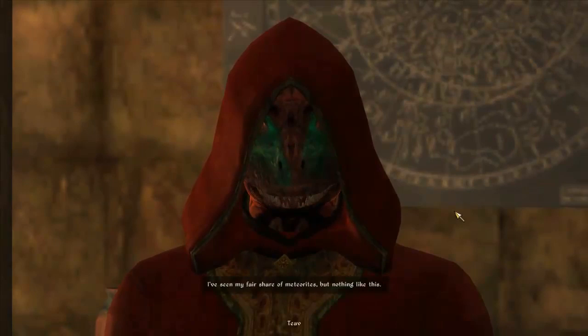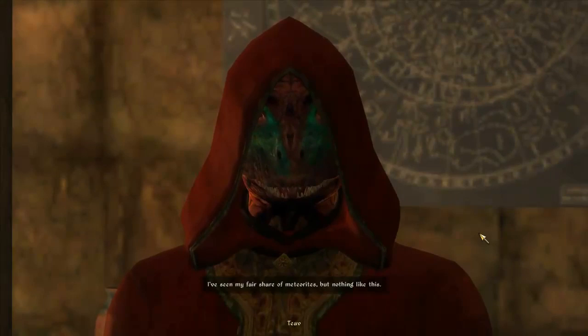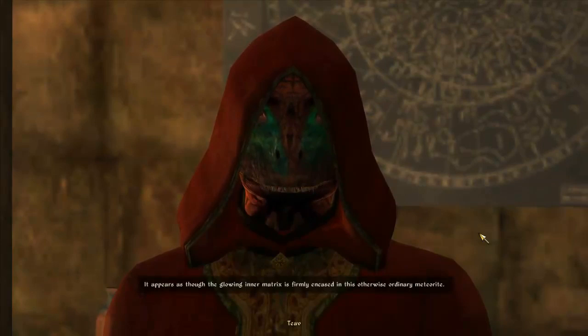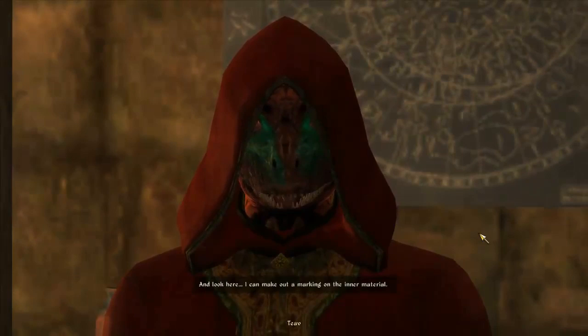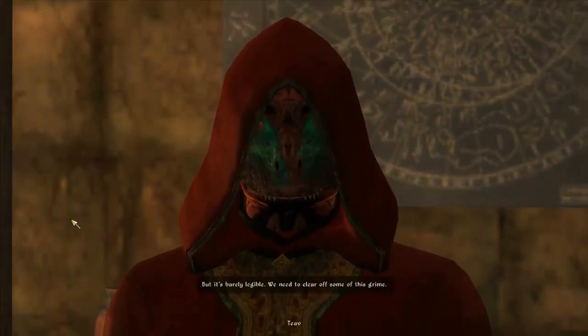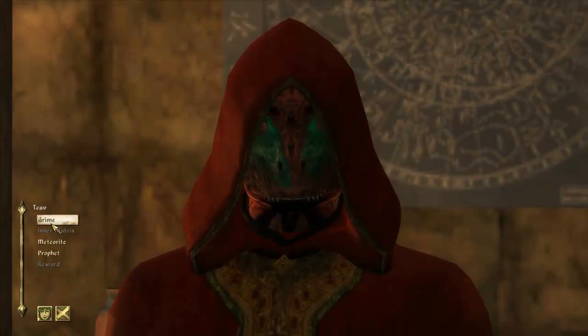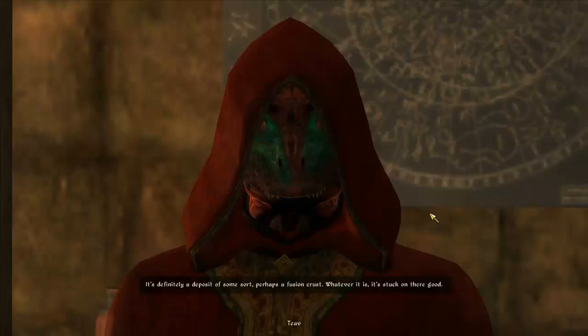Tell me about the inner matrix - of which there were no sequels to that movie. I've seen my fair share of meteorites but nothing like this. It appears as though the glowing inner matrix is firmly encased in this otherwise ordinary meteorite. And look here, I can make out a marking on the inner material. But it's barely legible, we need to clear off some of this grime. Use your tongue, you're a lizard, what do you care? It's definitely a deposit of some sort, perhaps a fusion crust. Whatever it is, it's stuck on there good.